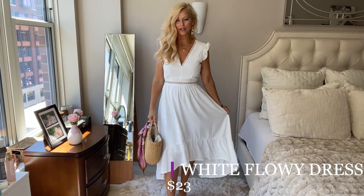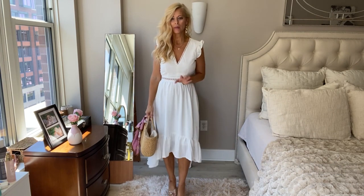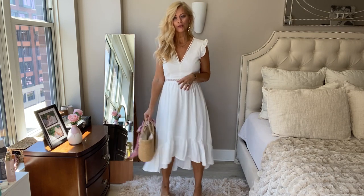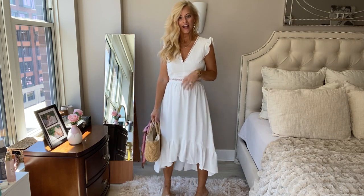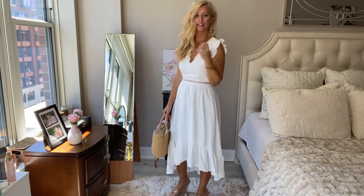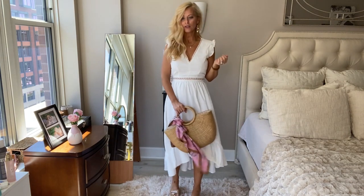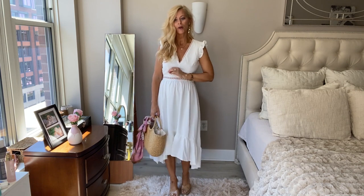Okay, so look at this gorgeous white dress — I am in love. It's just so flowy, romantic, pretty, girly. Look how it moves. I love it. I didn't think I was going to like this when I looked at it, and then you put it on. I love the detailing right here, the sleeves. The back is super cute. Add in your cute summer accessories and you've got a perfect outfit.